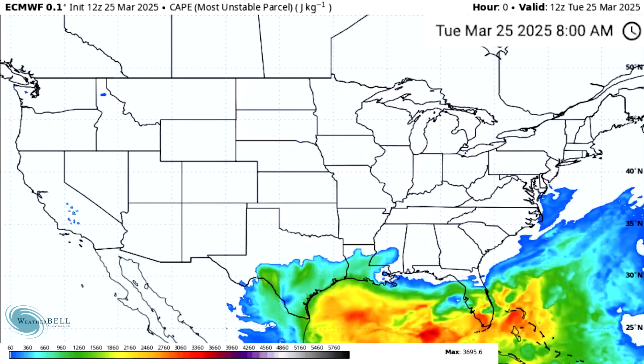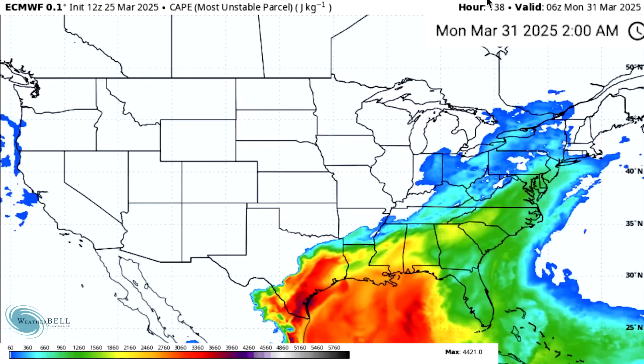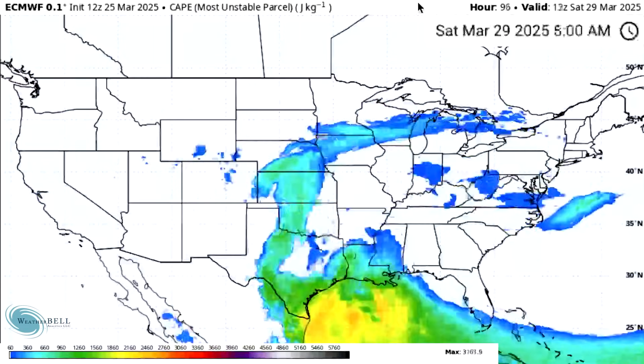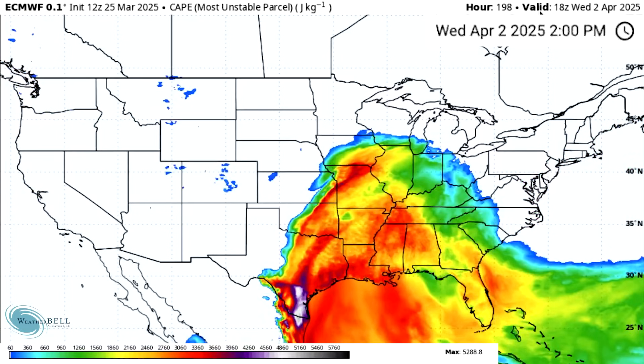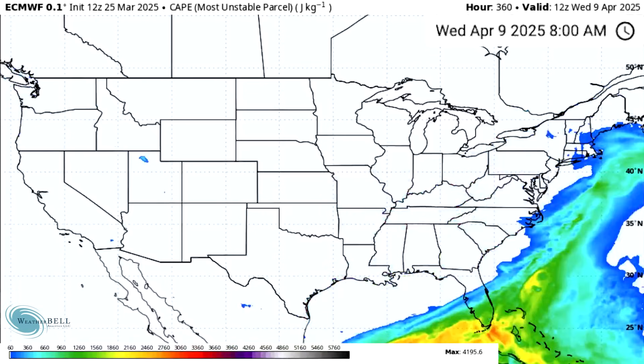Looking at CAPE — Convective Available Potential Energy — which is essentially an equation between humidity and temperatures that gives us the potential for thunderstorm development. We start at the beginning with really limited amounts near the Gulf, and then we see this explode starting Saturday the 29th into Sunday the 30th and Monday the 31st. Up into the Mid-Atlantic we have numbers ranging between 1,000 and 2,000. The days following bring explosive CAPE amounts still moving in — the 2nd, 3rd, 4th, 5th, 6th, 7th. It's like we hit April 1st and a light switch gets flipped, with a huge area of potential thunderstorms over a lot of the central and eastern states. So it's going to be game on very soon for daily thunderstorms in many different areas.